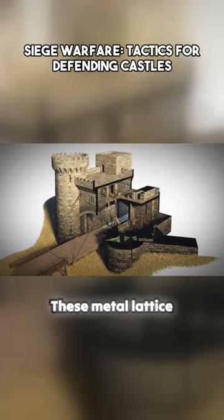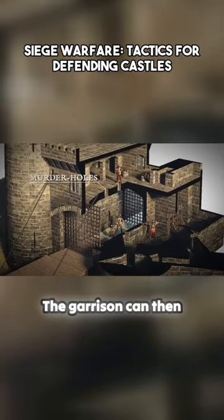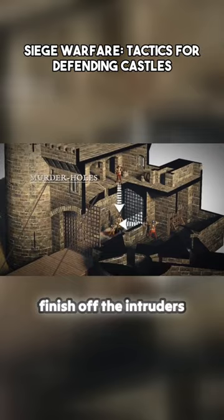These metal lattice gates can be dropped vertically to trap attackers in a kill zone. The garrison can then use murder holes in the ceiling and walls to finish off the intruders.